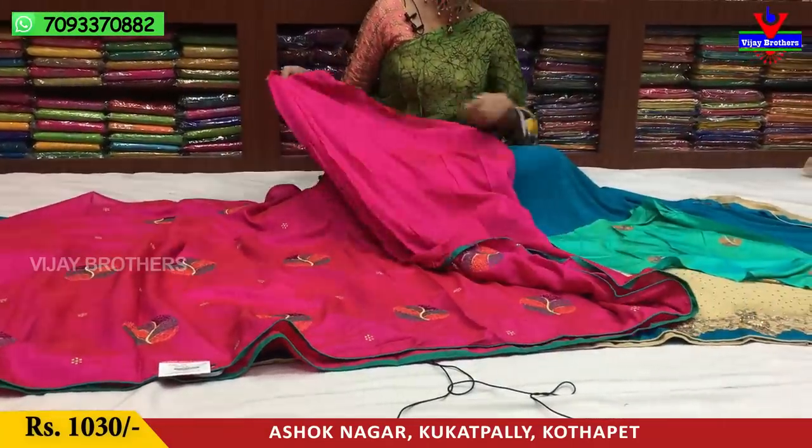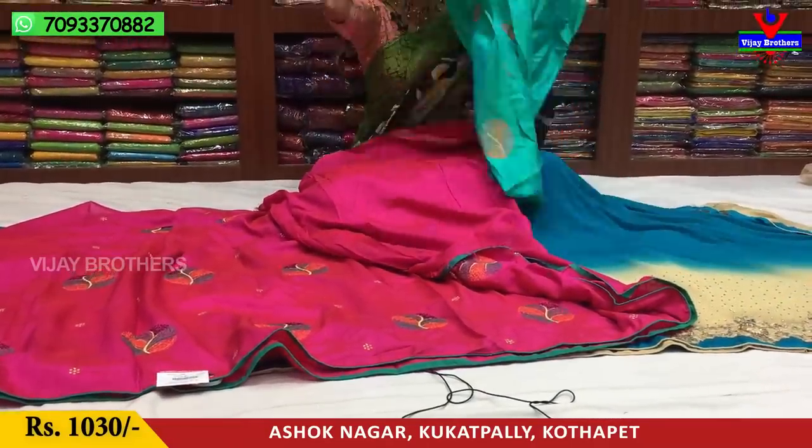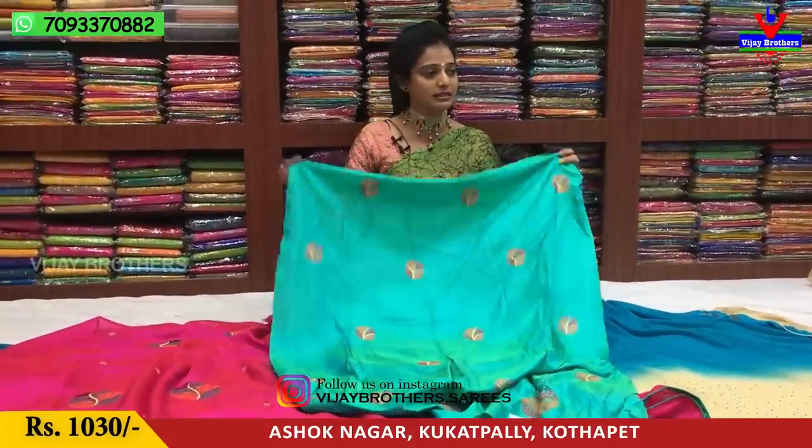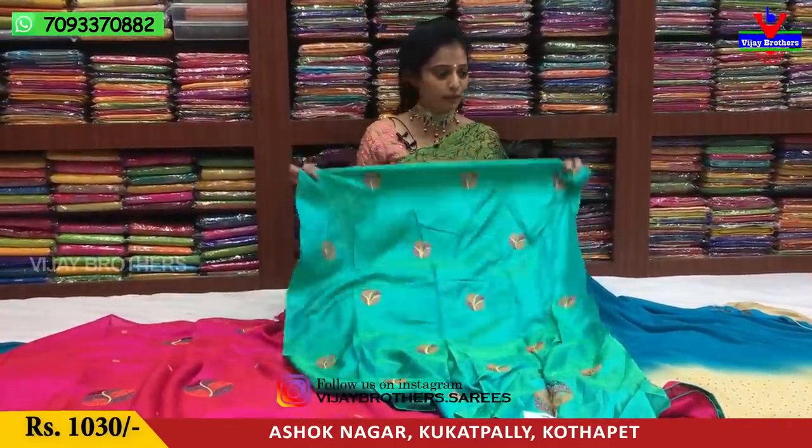This is a blouse in a different greenish color, small size. This is only 1,030 rupees, available for 1,000 rupees.